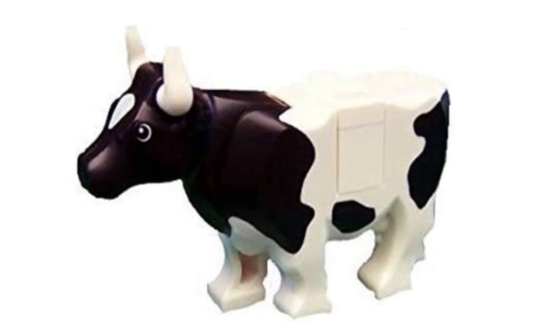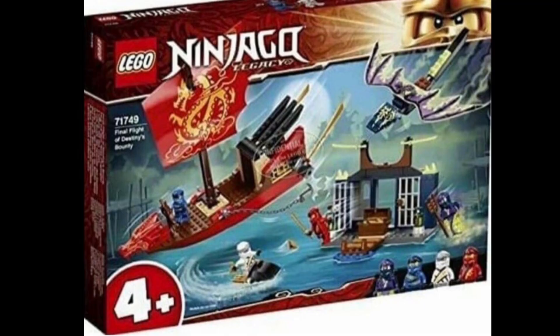What is up LEGO fans, KazXDBricks here. I'm sorry if this video seems rushed, but that's because it is — we just got pictures of the brand new Final Flight of Destiny's Bounty LEGO set.